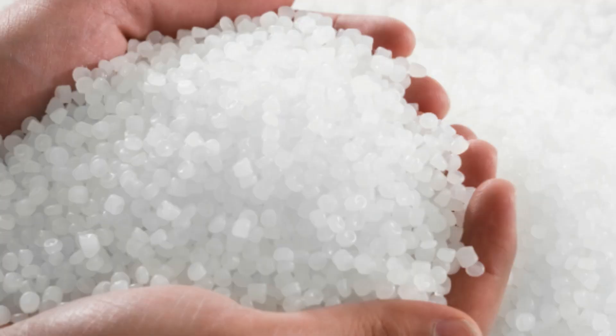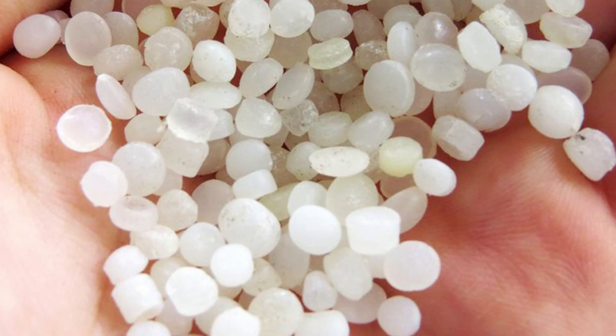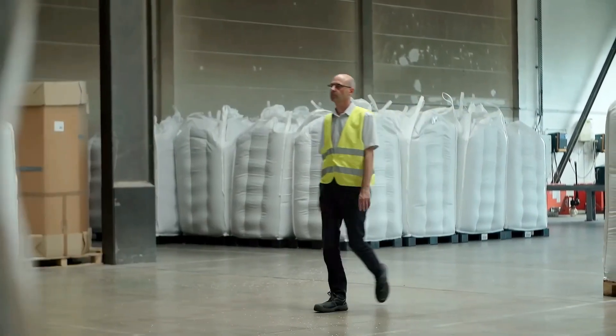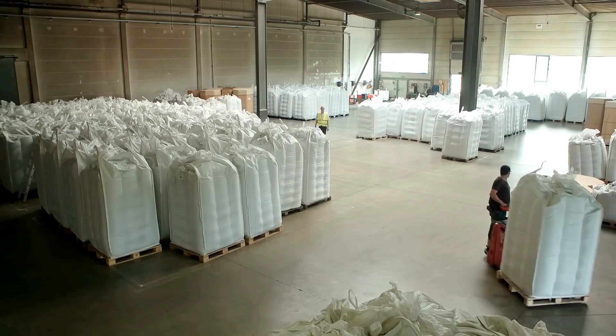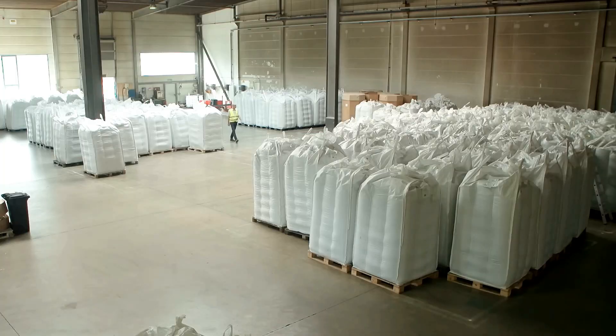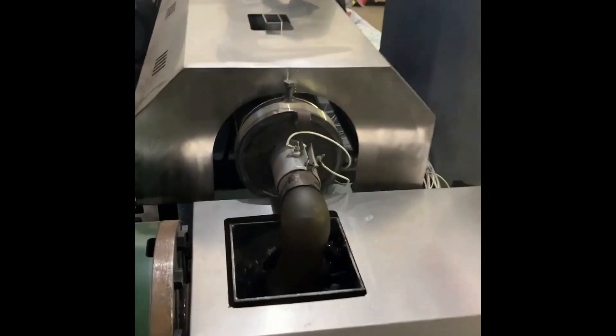The pellets are often subjected to additional quality control checks to ensure they meet required standards, including tests for contamination, consistency in size and shape, and the absence of impurities. Once the pellets pass these quality checks, they are packaged and stored for transport to manufacturing facilities. Pelletizing not only enhances the efficiency of the recycling process, but also contributes to sustainability by reducing the need for virgin plastic, conserving natural resources, and minimizing environmental impact.